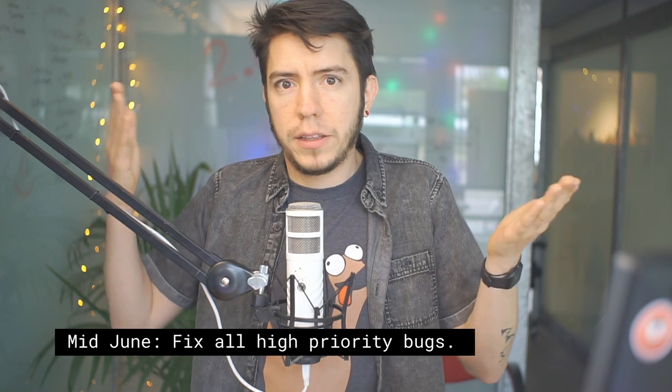Mid-June is the target for having all high-priority bugs fixed — things that Blender 2.8 cannot go out without, things that must work. Then there is still a whole month of room for fixing unexpected things that can come up. It sounds doable, but remember that 2.8 is serious — it's the first of many. After July there will be a new release three months later, hopefully not more than that.